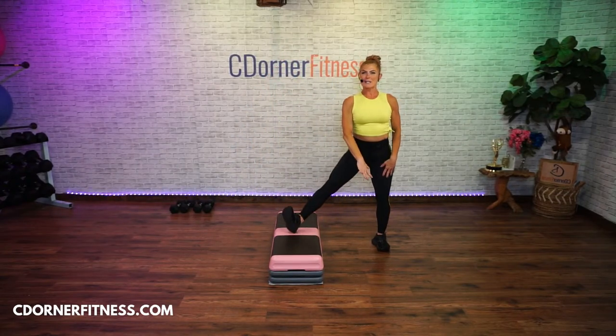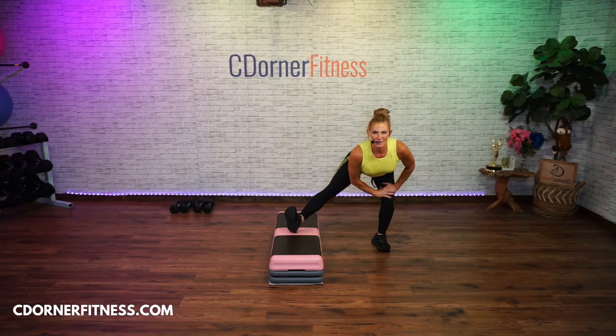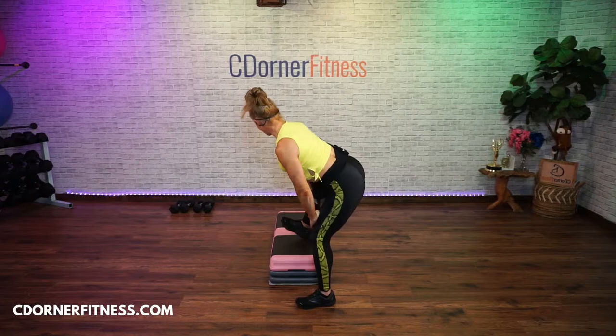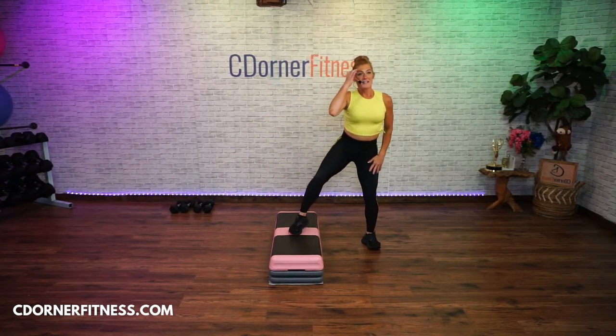Come out to the right, left toes up, push your butt back. It's not this — see the difference? Stay there.